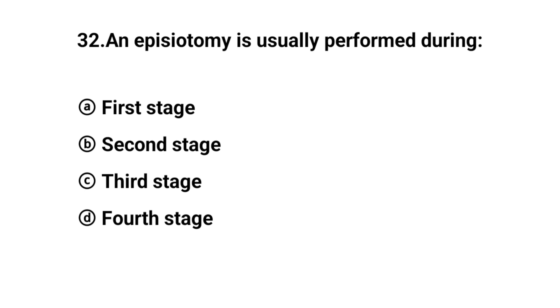Q32. The right answer is option B: Second stage of labor.